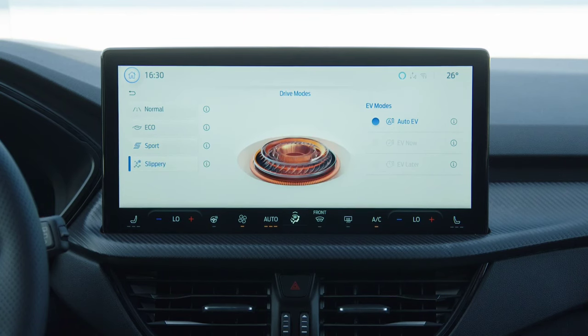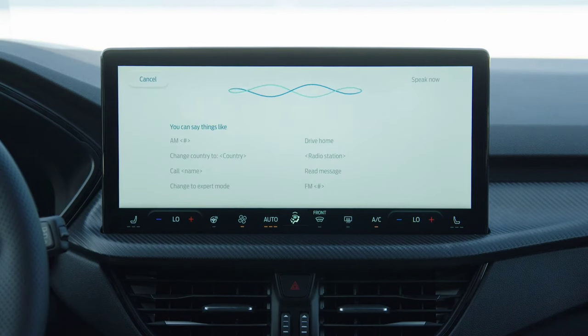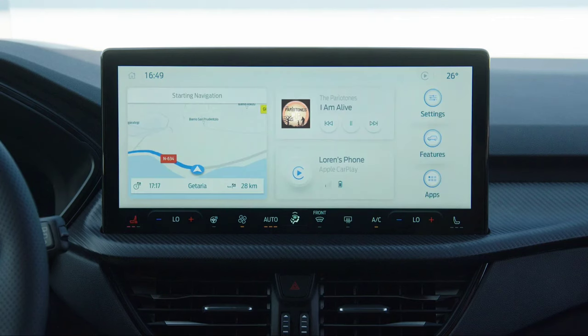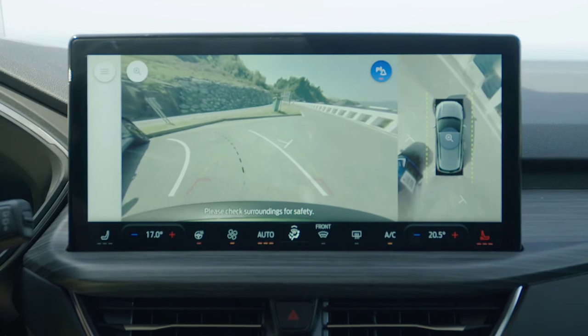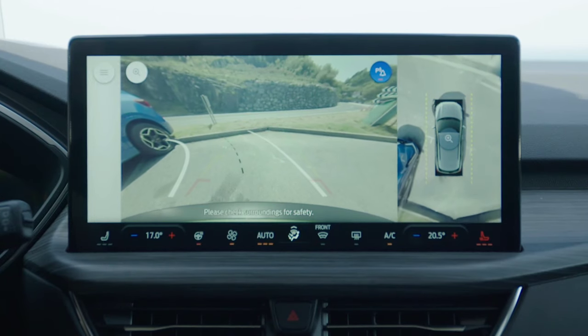The equipment list includes a Bang & Olufsen sound system with 10 enclosures and a total power of 575W. Ford also offers a dedicated area for wireless charging of mobile phones, a reversible carpet for the trunk floor, a retractable towing hook that can be operated electrically, and an automatic tailgate open/close system.